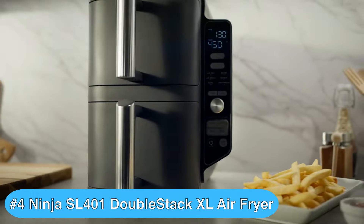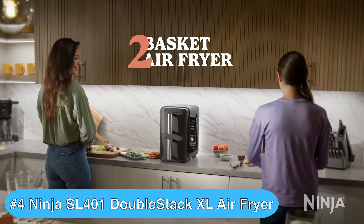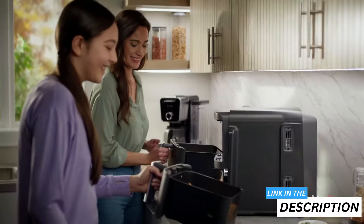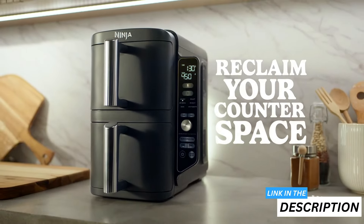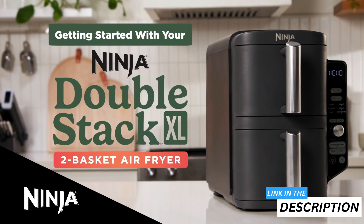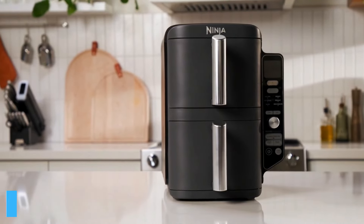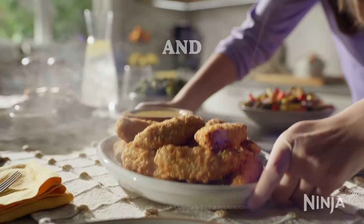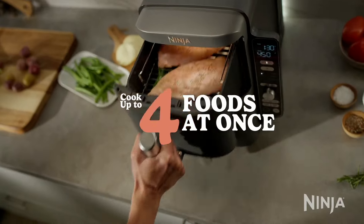Checking in at number four on my best double air fryer list, we have the Ninja SL-401 Double Stack XL two-basket air fryer. This innovative dual basket air fryer is a game changer for busy families who want to cook multiple dishes simultaneously while saving counter space. The Ninja Double Stack XL revolutionizes the way you cook with its unique stack design, maximizing counter space while still providing the capacity to cook for a crowd. It boasts two five quart baskets, allowing you to prepare different dishes simultaneously without flavor transfer.